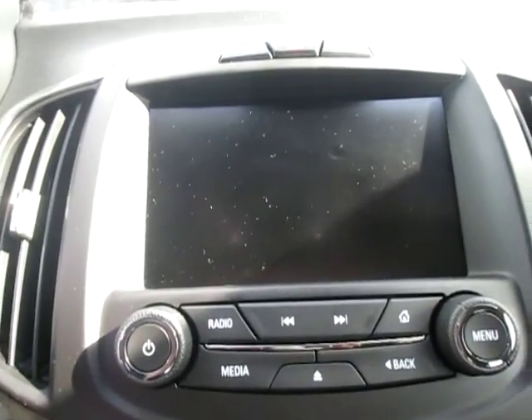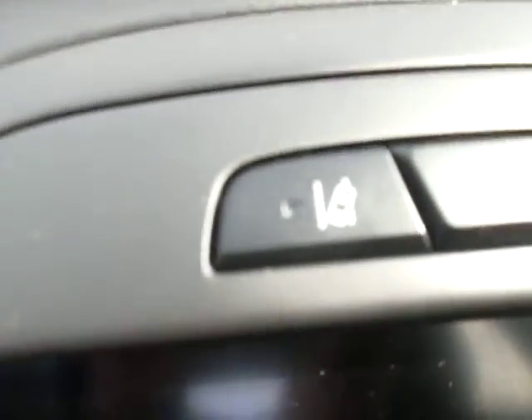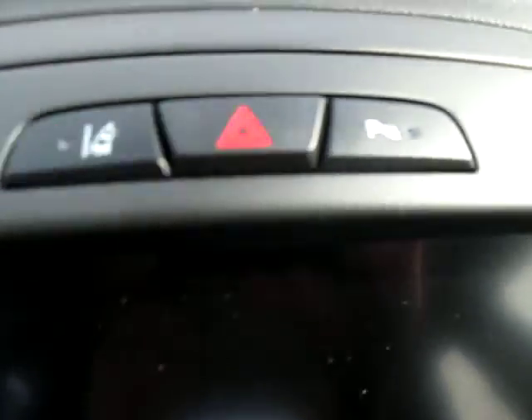It also has navigation, weather, and a backup camera. We have our lane departure sensor right there as well as our parking sensor right there.